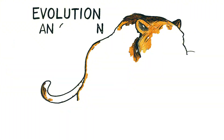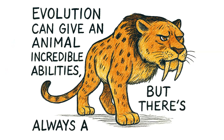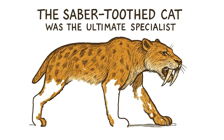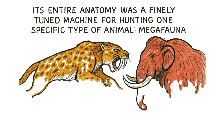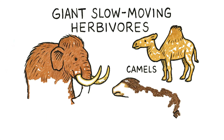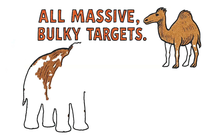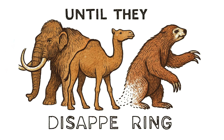Evolution can give an animal incredible abilities, but there's always a catch. The more specialized you are, the less adaptable you become. The saber-toothed cat was the ultimate specialist — its entire anatomy was a finely-tuned machine for hunting one specific type of animal: megafauna. Giant, slow-moving herbivores like young mammoths, camels, and giant ground sloths. All massive, bulky targets — perfect, until they started disappearing.